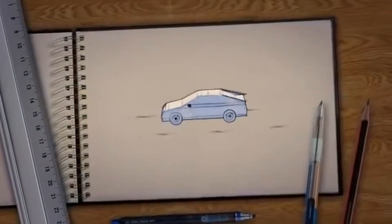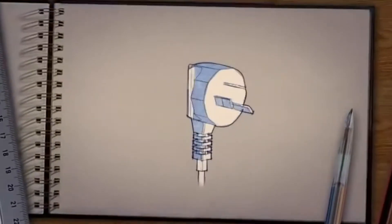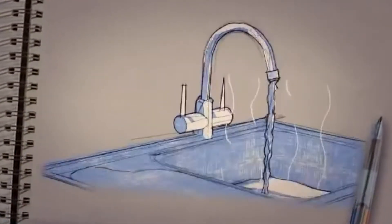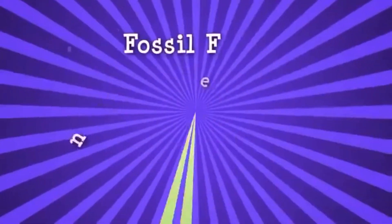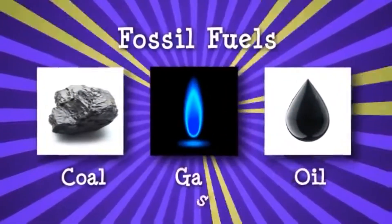What drives our cars, buses and planes? Powers our electricity? And allows us to cook our food and heat our water? Most of today's energy needs are met by fossil fuels like coal, oil and gas.